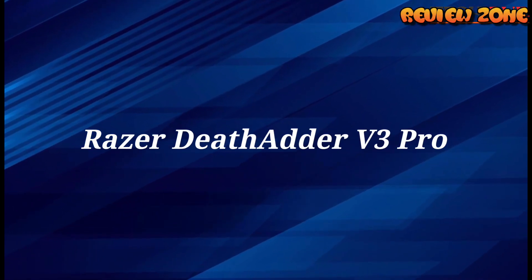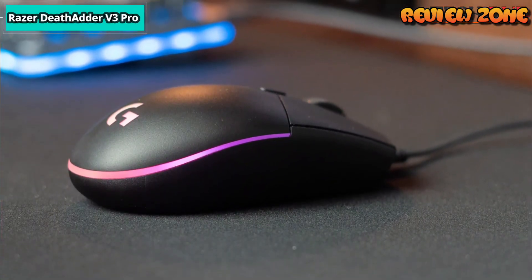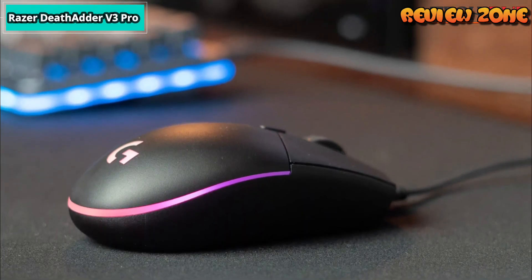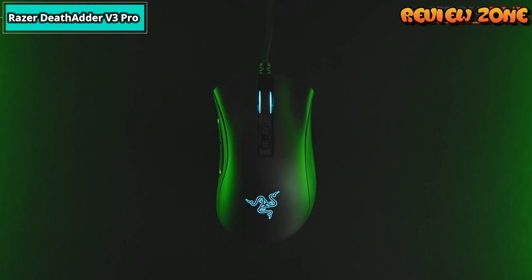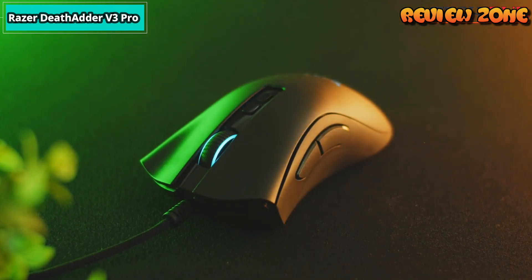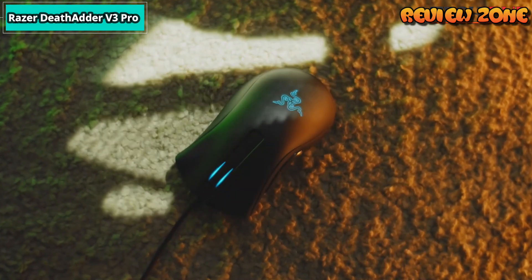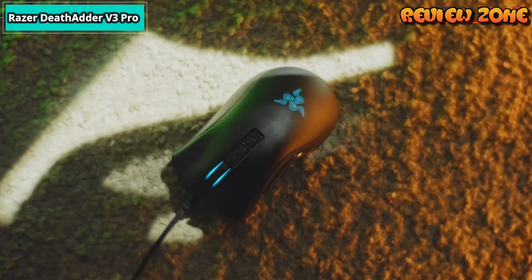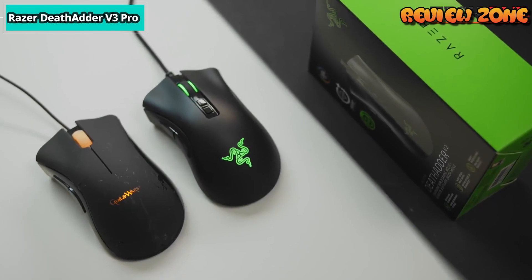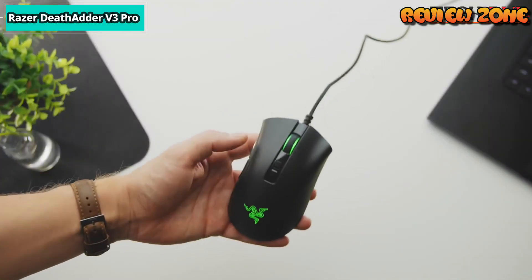Number 1: Razer DeathAdder V3 Pro. The Razer DeathAdder V3 Pro is a lightweight wireless gaming mouse that continues Razer's DeathAdder lineup. Like earlier versions, this mouse has a right-handed design and is best suited for larger-sized hands. As a departure from previous models, this version has a slightly different shape and is significantly more lightweight. It also includes several significant upgrades under the hood, including a new sensor, a new generation of optical switches, and improved battery life.